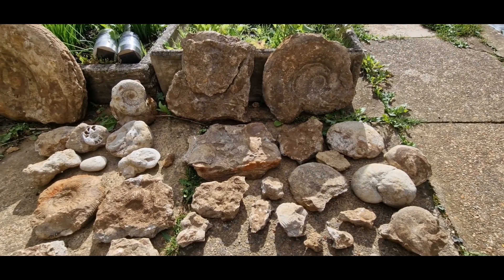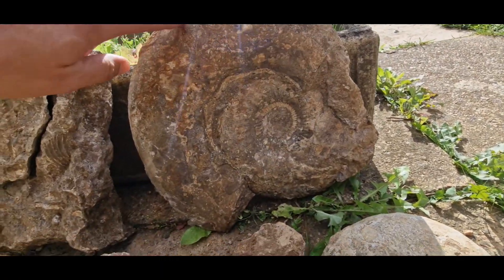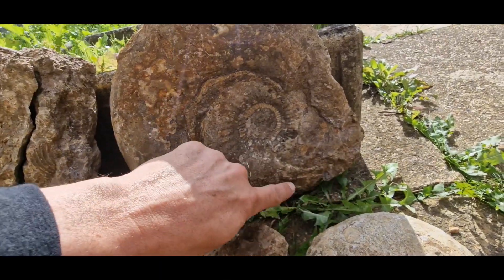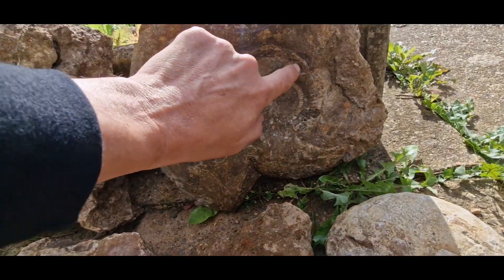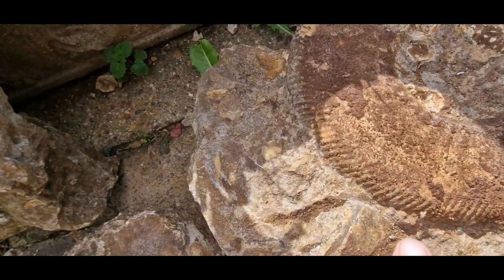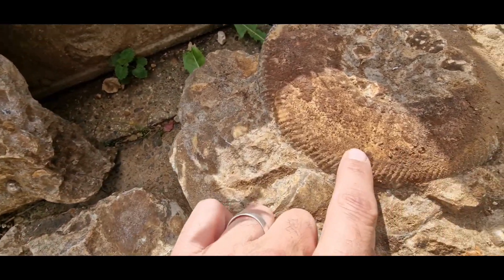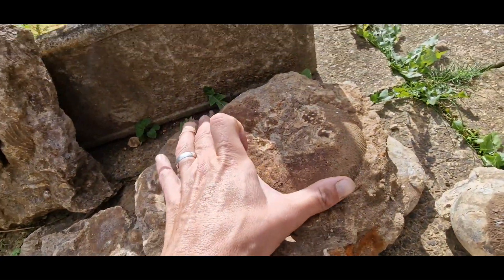A few more fossils that we've got. This one here - the outer edge is broken unfortunately, but the centre's quite okay. Looks quite nice on this side and it's got some nice colouring showing there, so the centre piece should clean up quite nicely. And it's still a decent size.